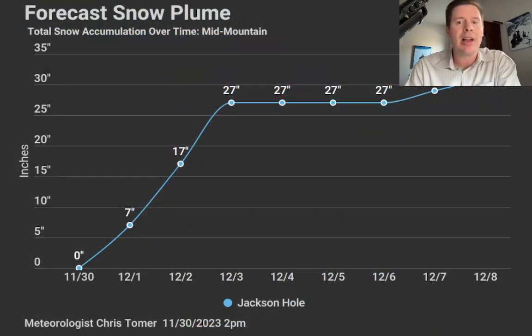Let me break it down with some specialty maps. This is a snow plume map — accumulation through time — for the Jackson Hole area. This hasn't changed much since I updated it this afternoon. Over that period from 12-1 into 12-3 and 12-4, I think we end up with anywhere from 27 to 30 inches up there. And then again around 12-7 through 12-9, probably some additional accumulation with that second storm system.